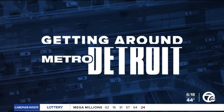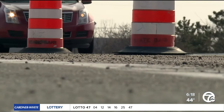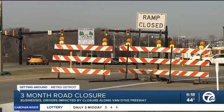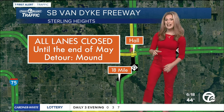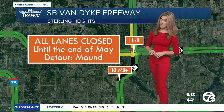As we inch closer to spring and warmer weather, construction season is ramping up, and there's one project in particular in Macomb County that is already giving some drivers headaches. All southbound lanes of Van Dyke are closed from 8 Mile Hall down to 18 Mile until the end of May. However, the orange barrels are going to be lasting in that area for much longer.